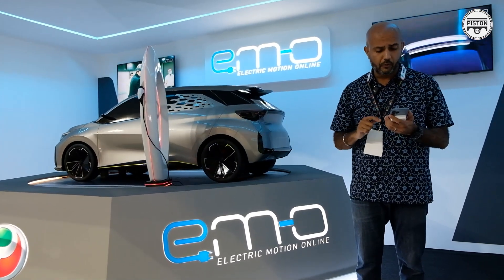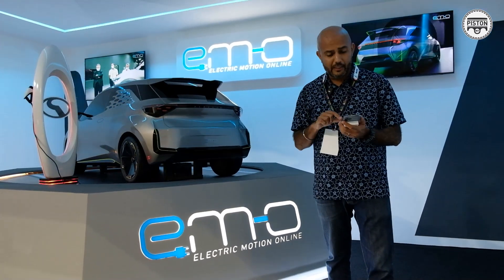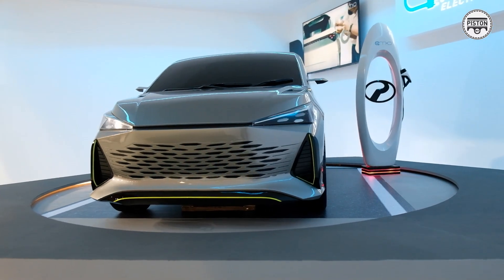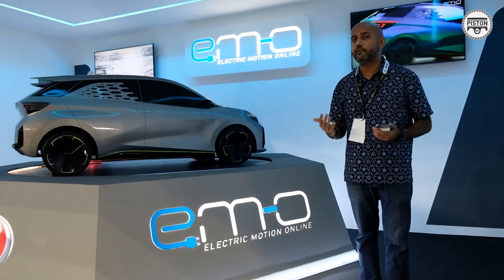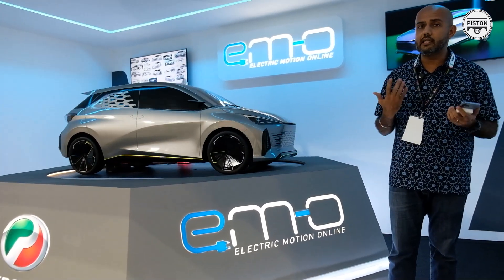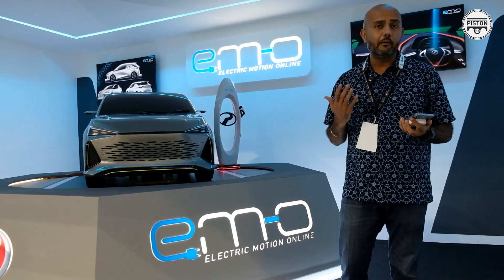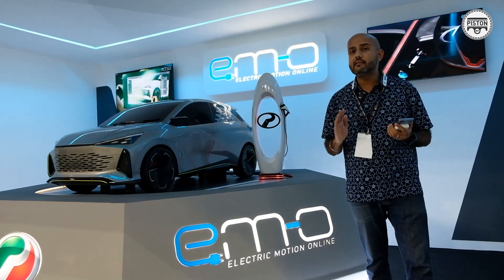There are a couple of things that we do know. It's going to be in the V-segment market. We also know that it will have a top speed of 160 kilometers per hour, and a range of between 300 to 350 kilometers. Perodua has confirmed that it will have a 0 to 100 kilometers per hour acceleration time of just 10 seconds.